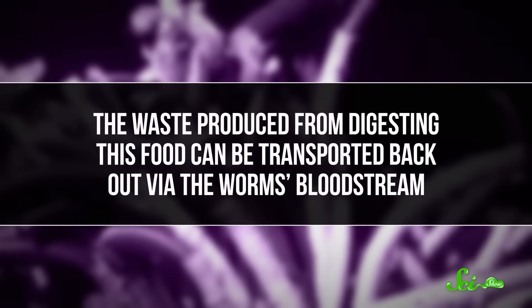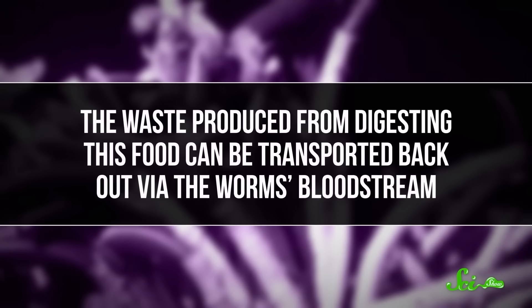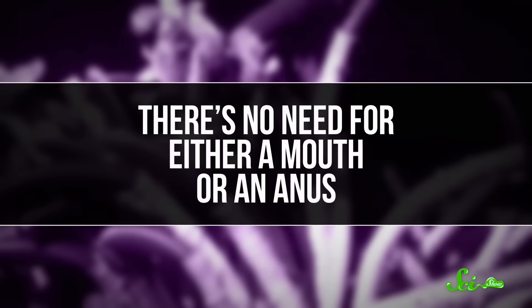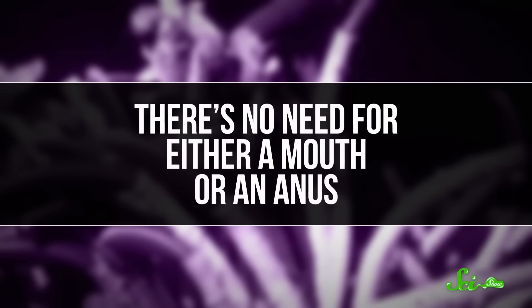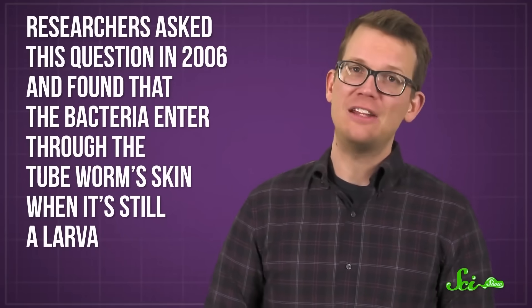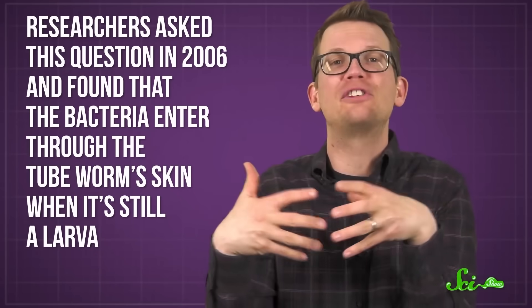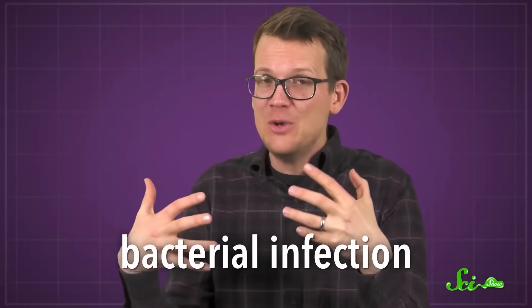So that's how the food gets in. But how does it get out? Well, the waste produced from digesting this food can be transported back out via the worm's bloodstream. There's no need for either a mouth or an anus. But this makes you want to ask another question: if there's no way in or out, how do those bacteria get in there? Researchers asked this question back in 2006 and found that it's weird. The bacteria enter through the tube worm's skin when it's still a larva. So basically, this is a bacterial infection.